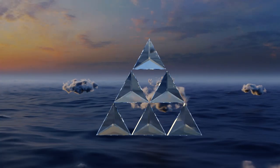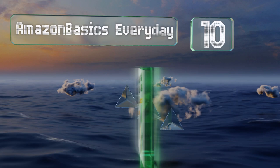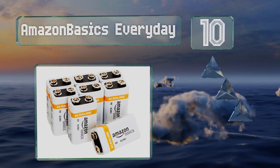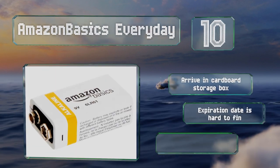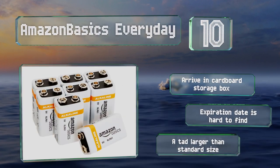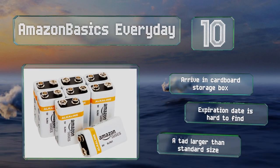Starting off our list at number 10, you can't store them for as long as many, but the Amazon Basics Everyday are still a solid choice that won't put too much of a squeeze on your pocketbook. They're conveniently sold in packs of 4 and 8, though they aren't the best for smoke detectors. They arrive in a cardboard storage box, however the expiration date is hard to find, and note that they're a tad larger than standard size.